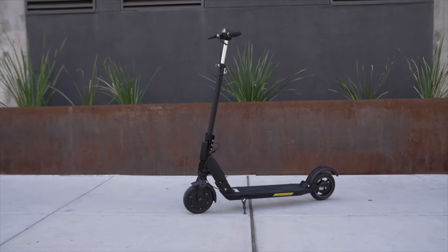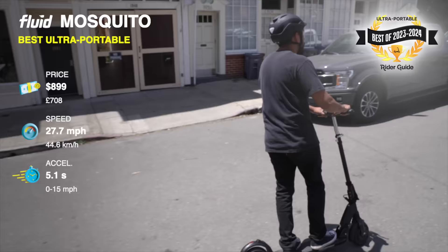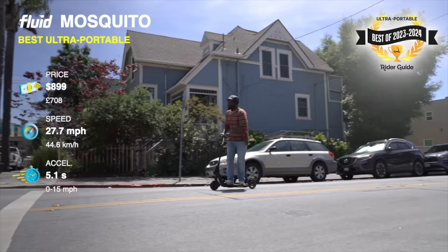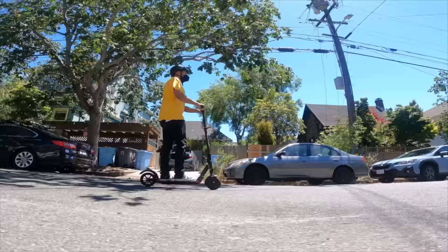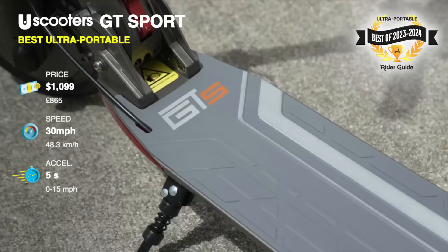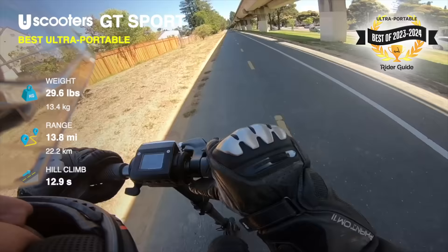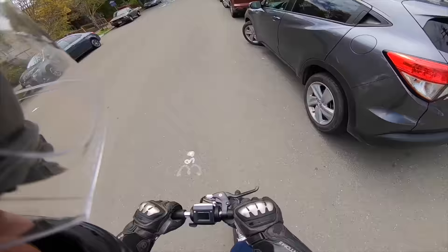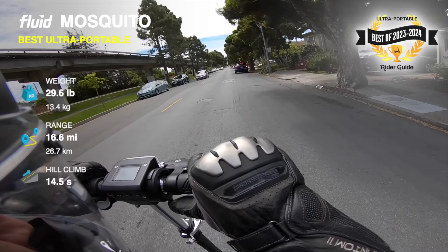Fluid Mosquito and U-Scooter's GT Sport, a tie for best ultra-portables. The Fluid Mosquito seems to defy physics with a tested top speed of 27.7 miles per hour while weighing less than 30 pounds. The GT Sport features a Samsung battery, a tested top speed of 30 miles per hour, and costs $200 more. The Fluid Mosquito has a generic battery and a lower top speed but saves you $200. We've tested both and you really can't go wrong with either one.